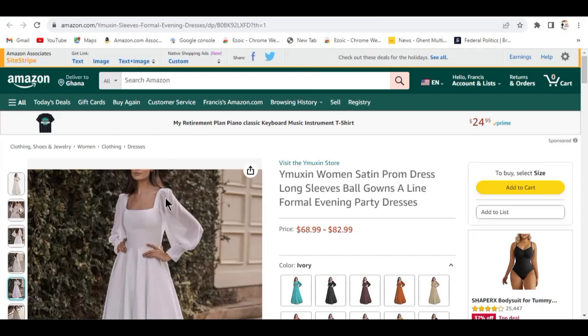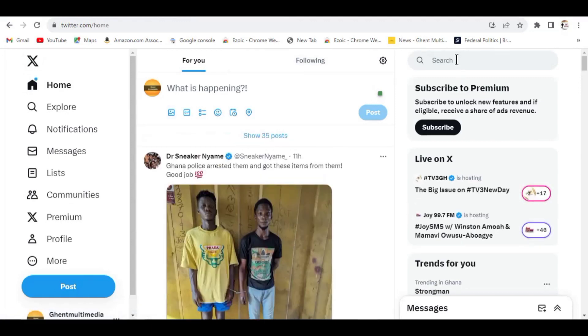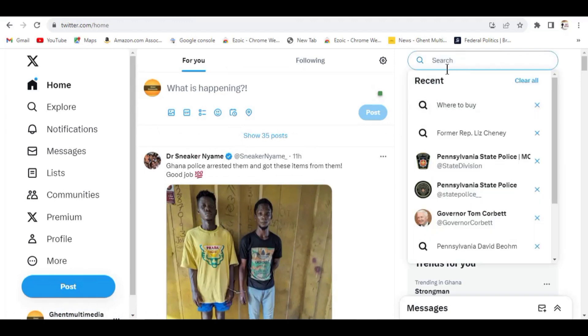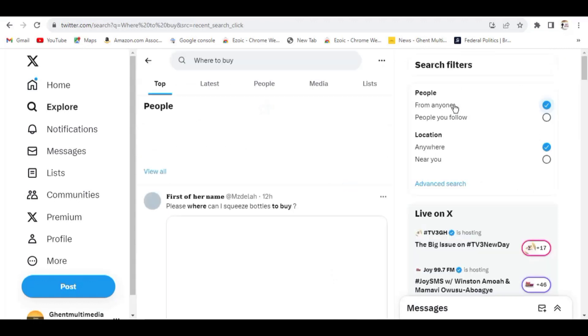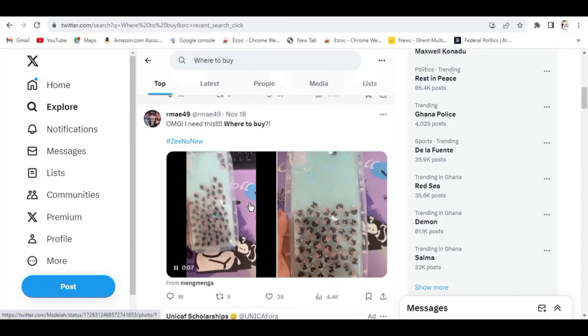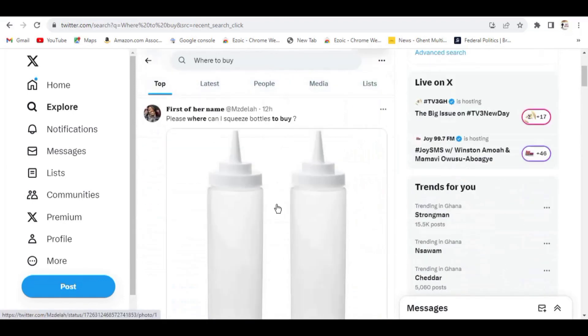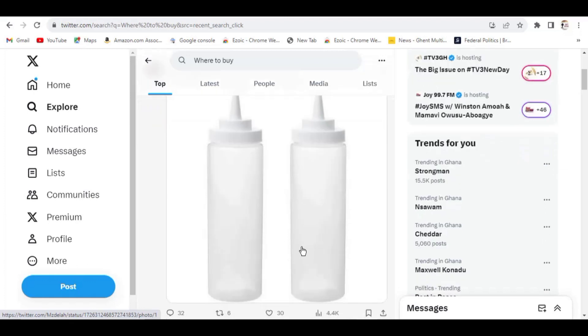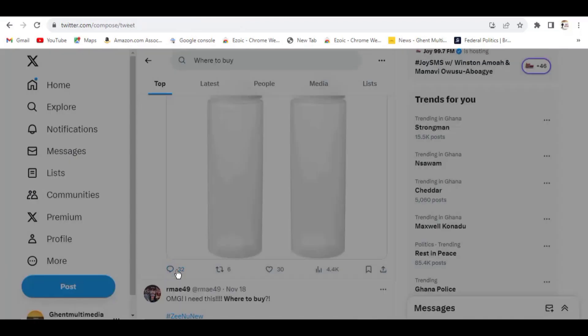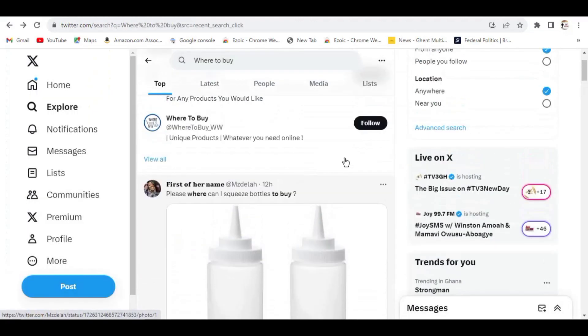This is a very simple method you can start from anywhere in the world. The next place you can use this same method is Twitter, now called X. Open a Twitter account, come to the search, and enter something like 'where to buy' or 'where can I buy.' You'll see people asking the same kinds of questions. Repeat the same process — search the product, find it on Amazon or any affiliate platform, and reply to the person with your affiliate link.